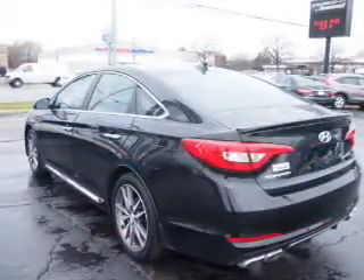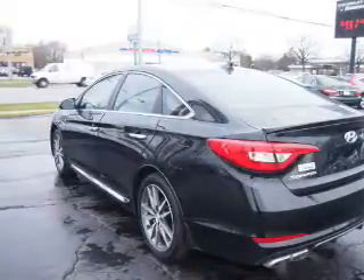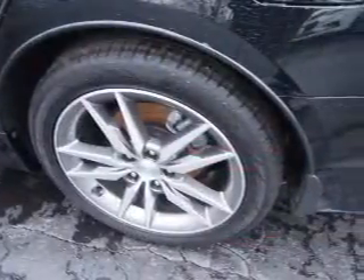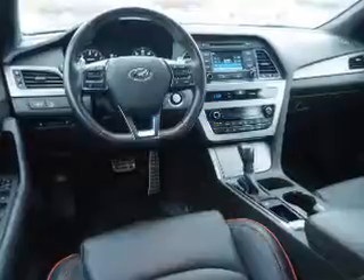Inside you'll find leather seats, heated seats, Bluetooth connectivity, Sirius XM satellite radio, an auxiliary input, steering wheel controls, push button start, dual temperature controls, a backup camera, and front airbags.